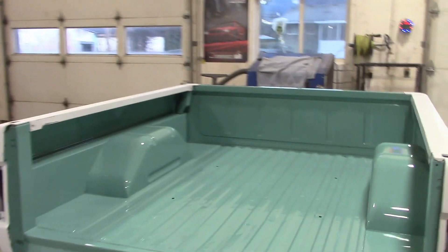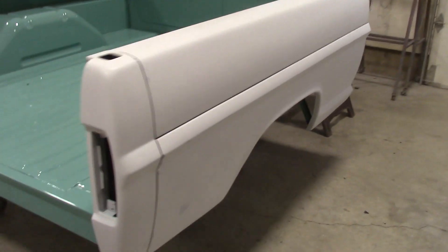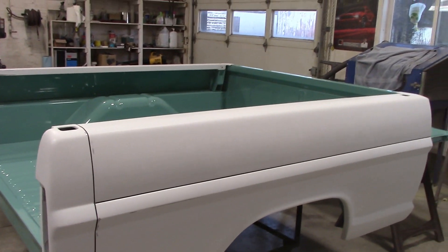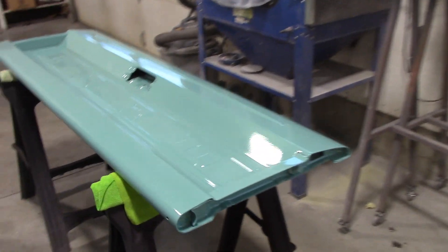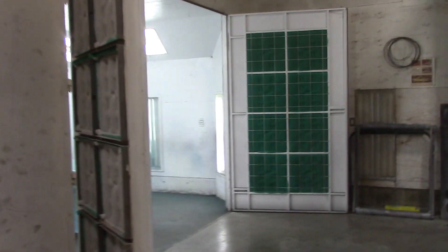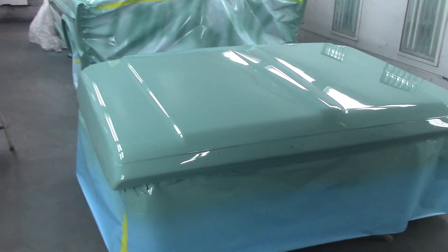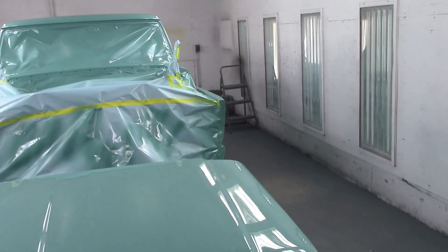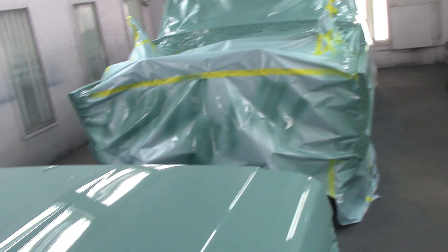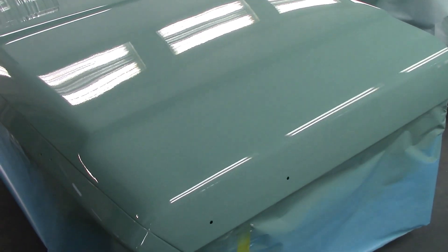We've got the box out here, got it all unmasked — there she is. Tonight we'll be painting the outside of the box and some more bits and pieces. There's a tailgate over here. Looking good. Now the truck — we've got the truck cab and the hood painted. Take a look at that. That's the hood. Remember, it's in the booth, so you see all sorts of weird reflections from the lighting in here, but it turned out absolutely beautiful. I don't see a mark; I don't even see a speck of dust in the hood.